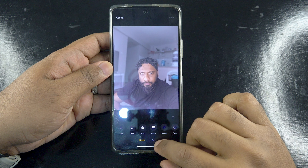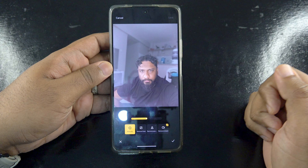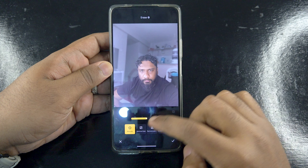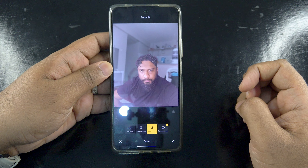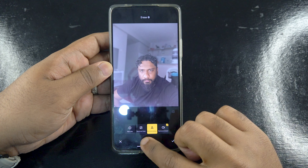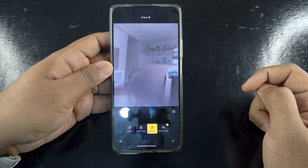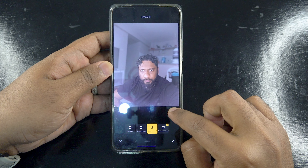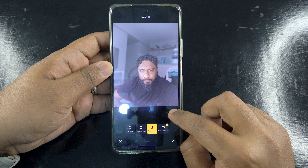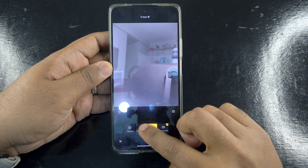This feature allows the user to remove people from an image and retain the main subject in focus without ruining the quality or details. It is accessible from the gallery within the editing options. This is also an amazing addition to MIUI 14, although it's not something new to other Android phones.